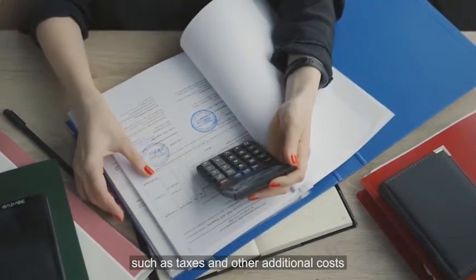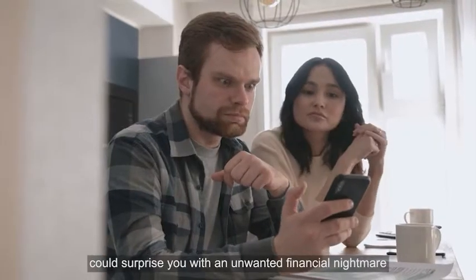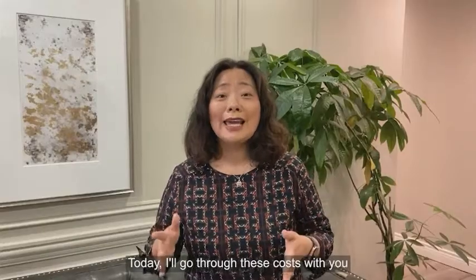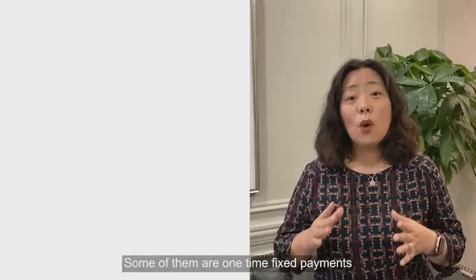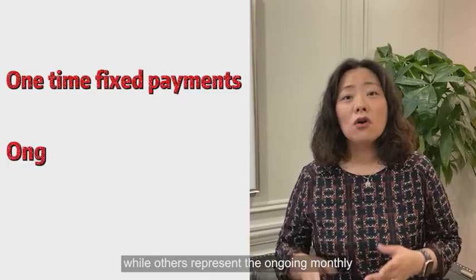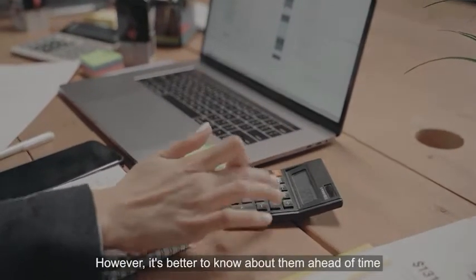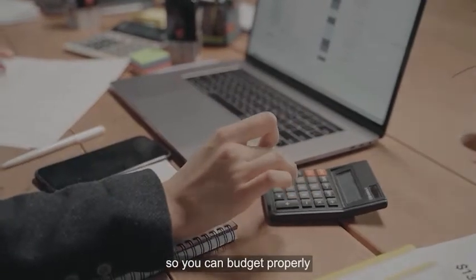These extra fees, such as taxes and other additional costs, could surprise you with an unwanted financial nightmare on closing day if you're not informed and prepared. Today I'll go through these costs with you. Some of them are one-time fixed payments, while others represent an ongoing monthly or yearly commitment. Not all of these costs will apply in every situation; however, it's better to know about them ahead of time so you can budget properly.